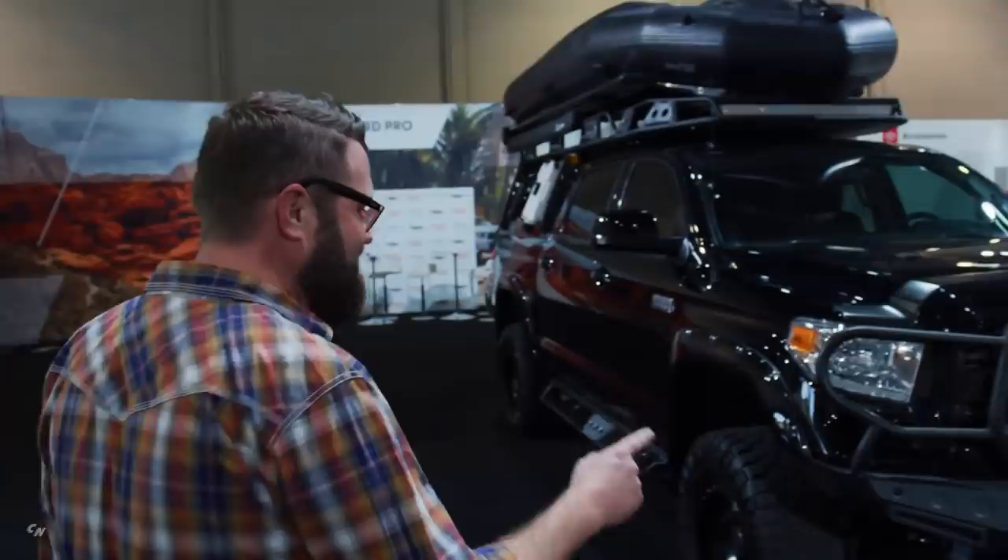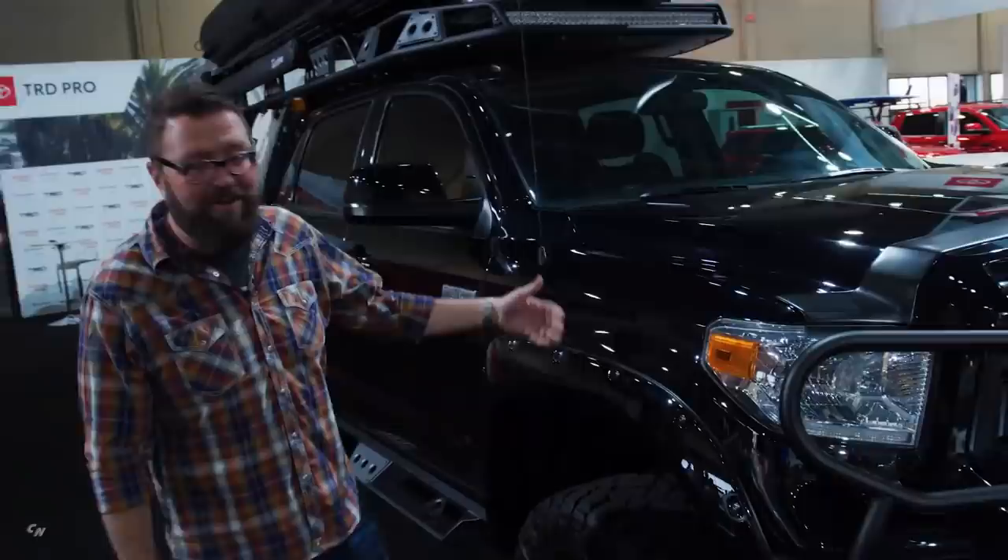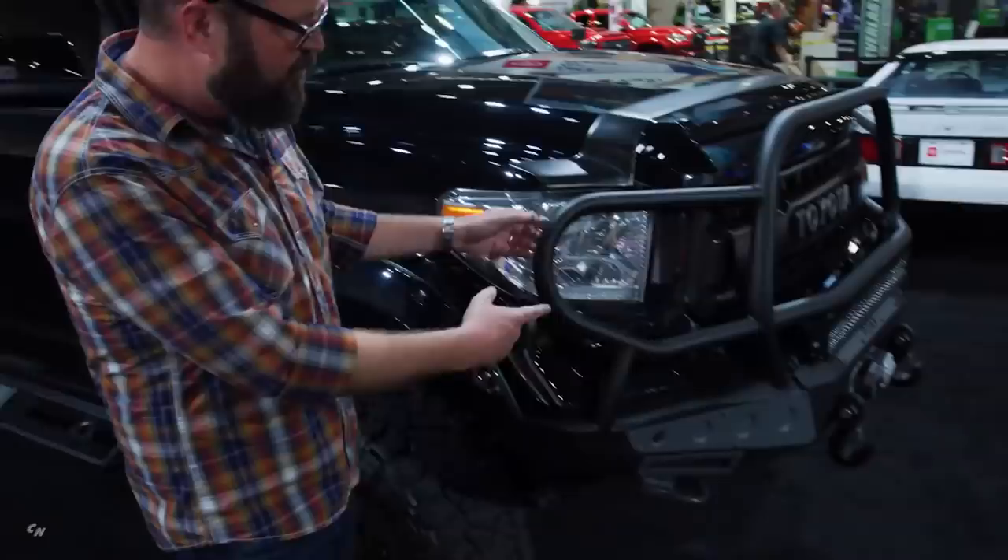He started with a Platinum 4x4 Tundra. It's now got a 4.5-inch lift, 35-inch tires. Check out this brush guard and the winch up front — this thing could pull down a house.